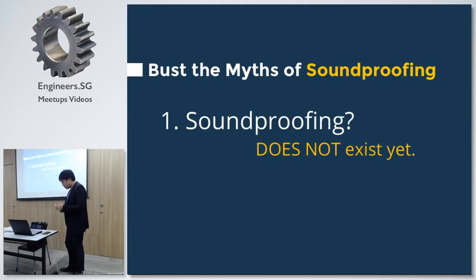The first myth of soundproofing: soundproofing actually does not exist yet. Maybe in the future someone can perfect it, but currently it does not really exist. Soundproofing is not like waterproofing — if you waterproof a floor, water will not leak to the next room. With soundproofing, no matter how much you do, sound will still leak. It's just isolated or resistant, like water-resistant, for example.